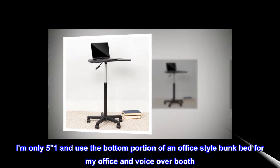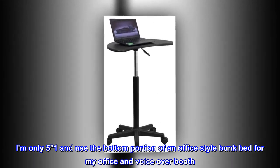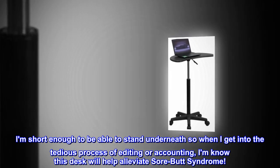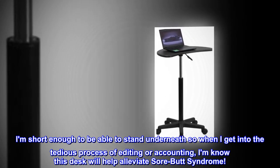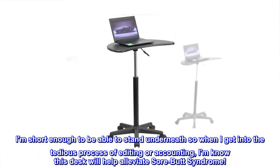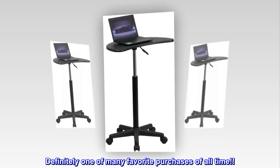I am only 5'1" and use the bottom portion of an office-style bunk bed for my office and voiceover booth. I am short enough to be able to stand underneath, so when I get into the tedious process of editing or accounting, I know this desk will help alleviate sore butt syndrome. Definitely one of many favorite purchases of all time.